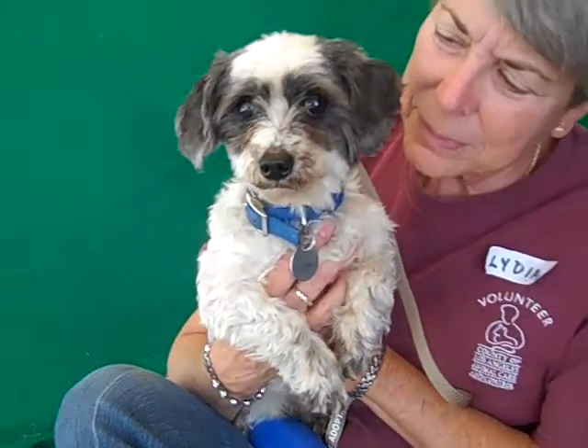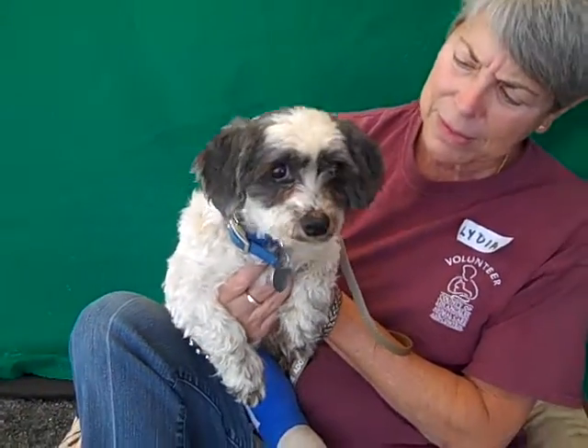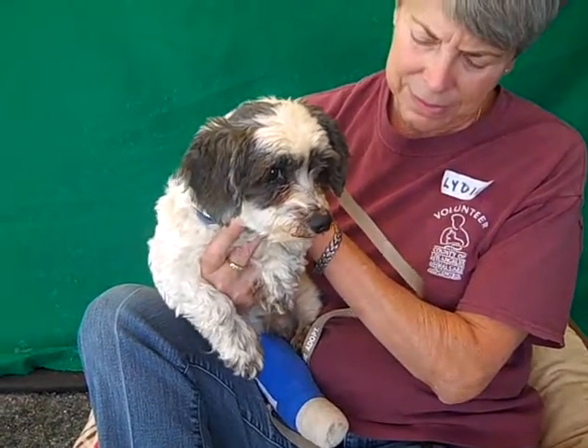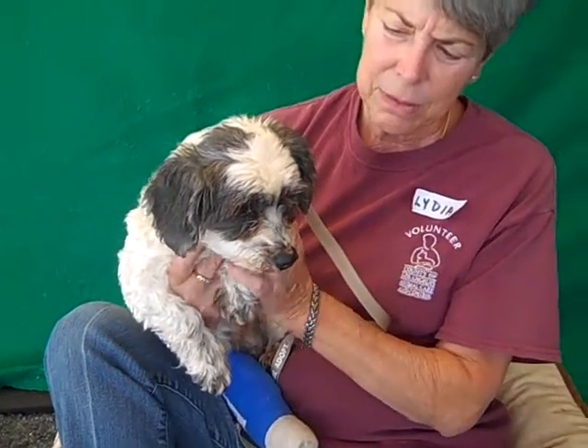This is Campanita, or Little Belle. Her number at the Baldwin Park Shelter is 4913834. She is an altered female Shih Tzu, about seven years old, and came to the shelter as an owner surrender on March 22nd, citing landlord problems as the reason.